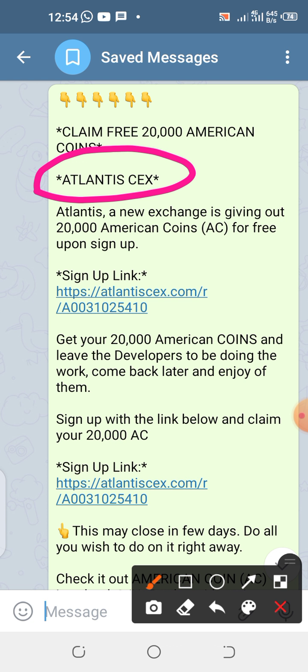This coin is coming from an exchange platform called Atlantis. Just create your account free of charge and you will get 20,000 of this coin. And you know what? If one of this coin becomes $1, that means you've earned $20,000. That is huge.